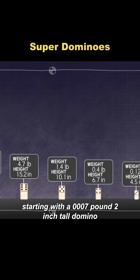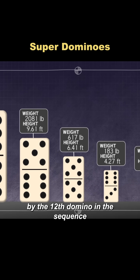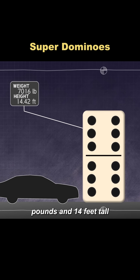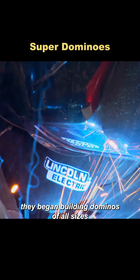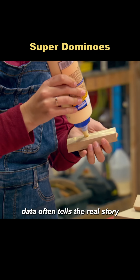Starting with a 0.007-pound, 2-inch-tall domino, by the 12th domino in the sequence, the size would grow to a staggering 7,000 pounds and 14 feet tall. They began building dominoes of all sizes. While this is based on mathematical theory, data often tells the real story.